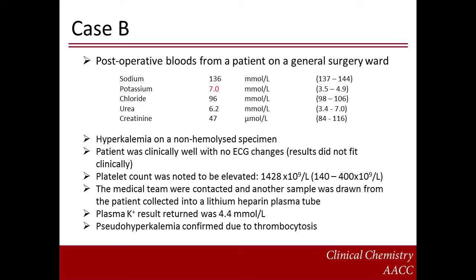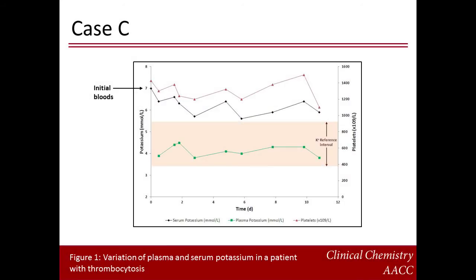Here is an example of a case of pseudo-hyperkalemia caused by thrombocytosis. Postoperative bloods were drawn from a patient in a general surgery ward. The results show hyperkalemia on a non-haemolyzed sample. The patient was clinically well with no ECG changes, so the results did not appear to fit clinically. The platelet count was noted to be elevated at 1428 × 10⁹ per liter. The medical team was contacted and another sample was drawn, this time collected into a lithium heparin plasma tube. The plasma potassium result was 4.4 millimoles per liter, confirming pseudo-hyperkalemia due to thrombocytosis. This graph highlights the variation of plasma and serum potassium levels with corresponding platelet count monitored in this patient over a 10-day period. The differences between plasma and serum potassium concentrations are highly significant.